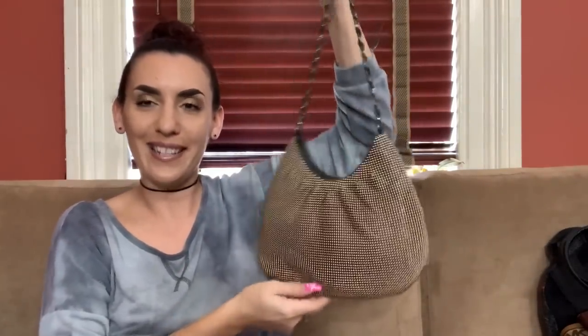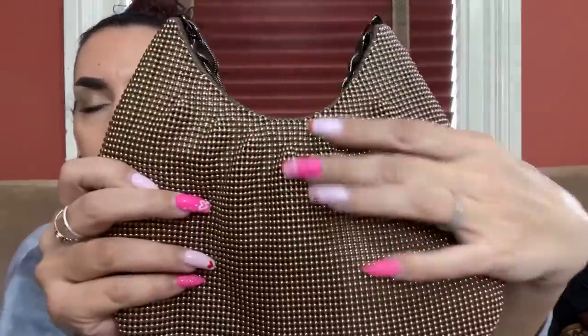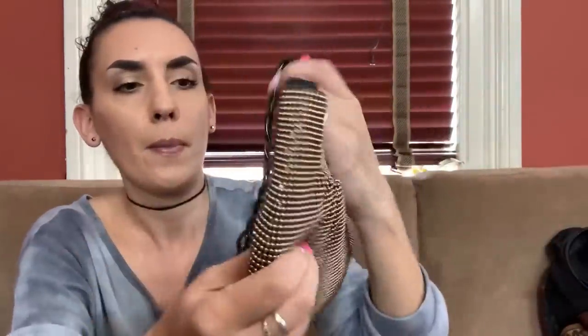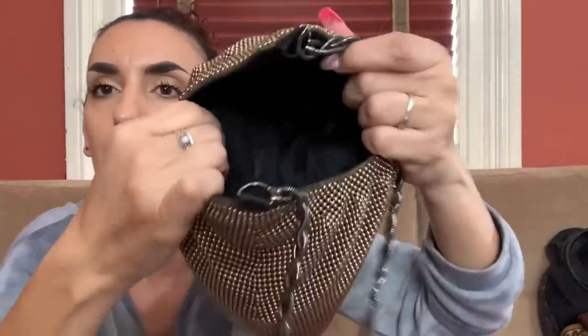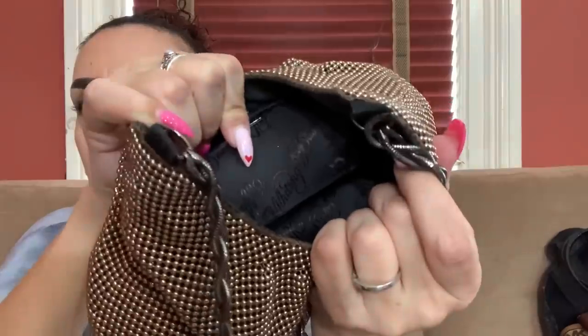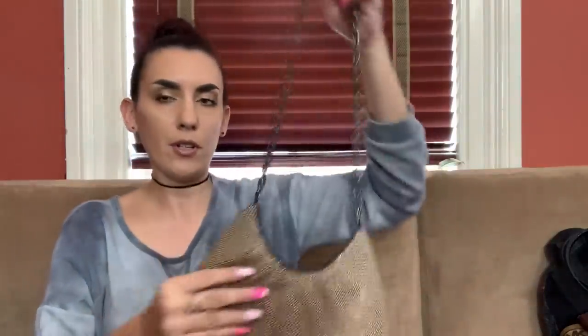Then we have a Whiting and Davis — look how cute it is. It's a gold rounded mesh, kind of pleated, with a metal braided handle. Really nice condition. The inside says Whiting and Davis all over the interior. There is a little bit of staining on one spot. Snap closure, cute size. We're going to do 50 on it.